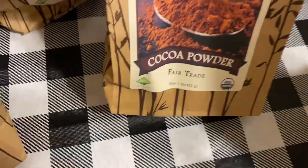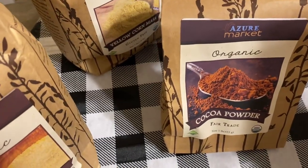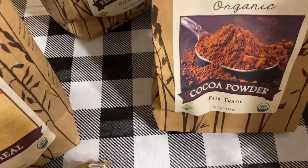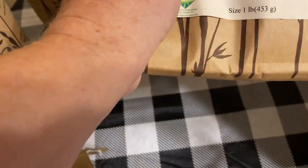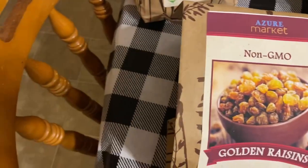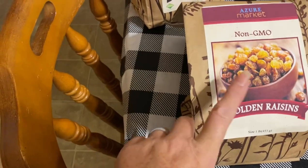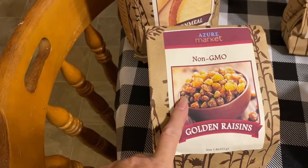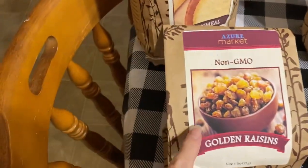Here is organic cocoa powder. It is that time of year to start making hot chocolate. We don't buy the store stuff because it's full of sugar and the cocoa is not real cocoa powder. This is going to last us a long time — even though it's like a half-pound bag, you don't need much when you're making hot cocoa. Here we have non-GMO golden raisins. I use these for my granola. They are absolutely delicious — a little more plump and juicy. If you've never tried golden raisins, I highly recommend them.